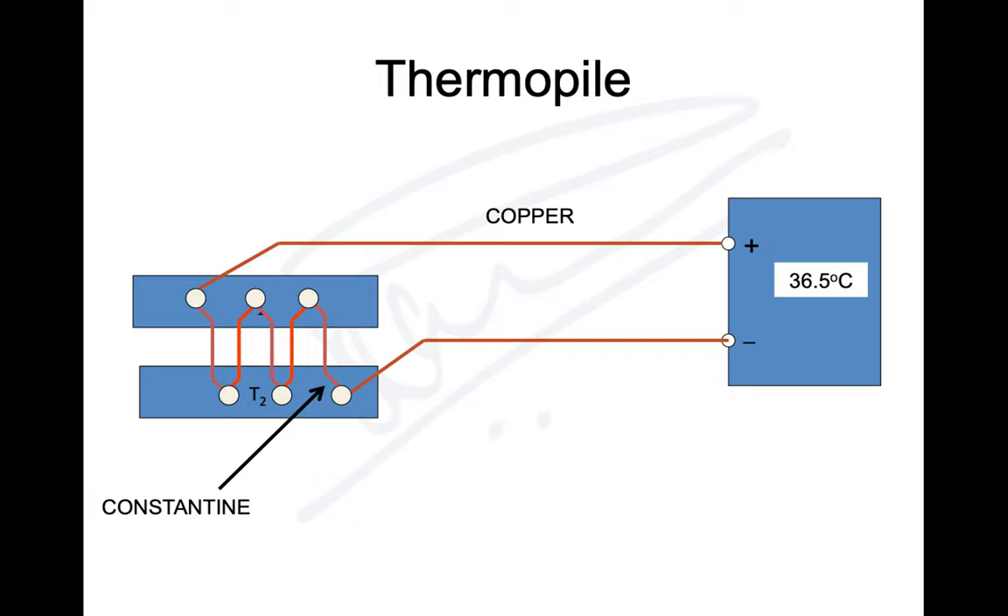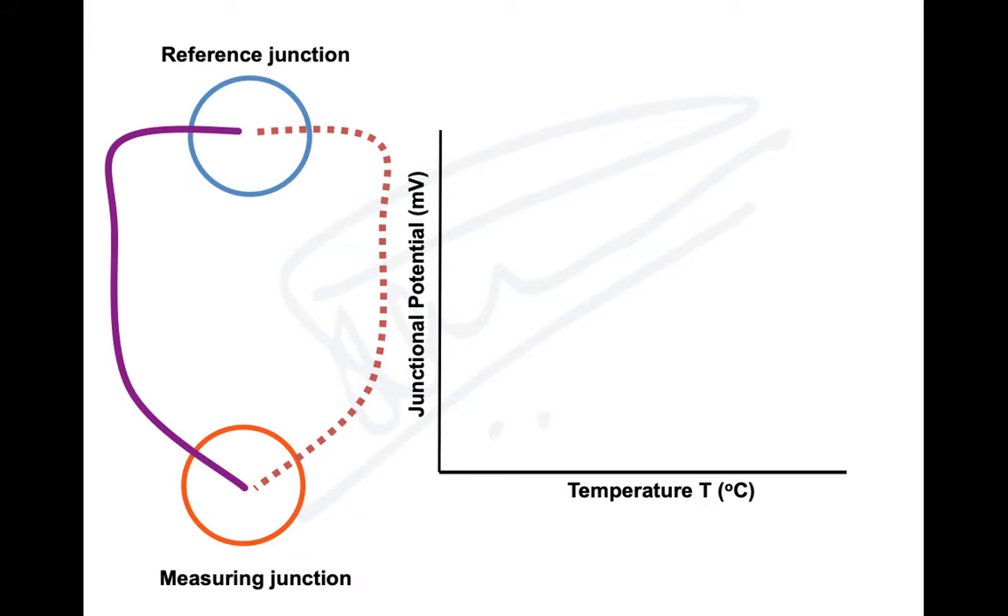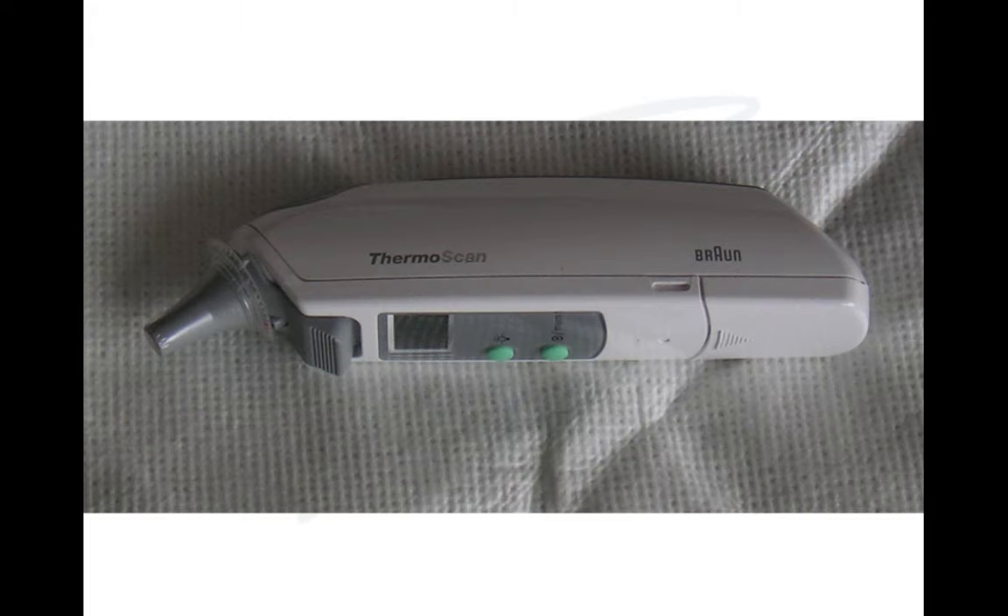When thermocouples are connected in series, they form thermopiles. Having them in series removes the need for a reference temperature. They have two junctions (T1 and T2) made of copper and constantan in series. In thermopiles, the junctional potential increases linearly with temperature — unlike in a thermocouple where the relationship is non-linear. Thermopiles are used in temperature monitoring devices.